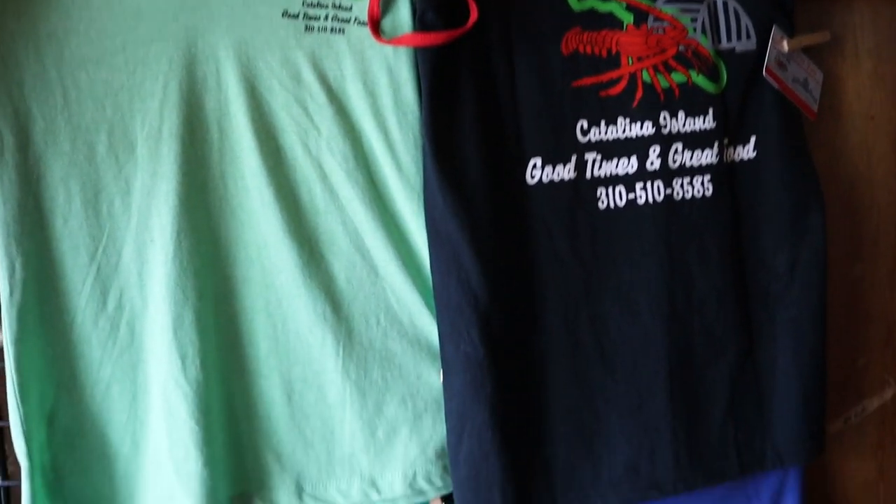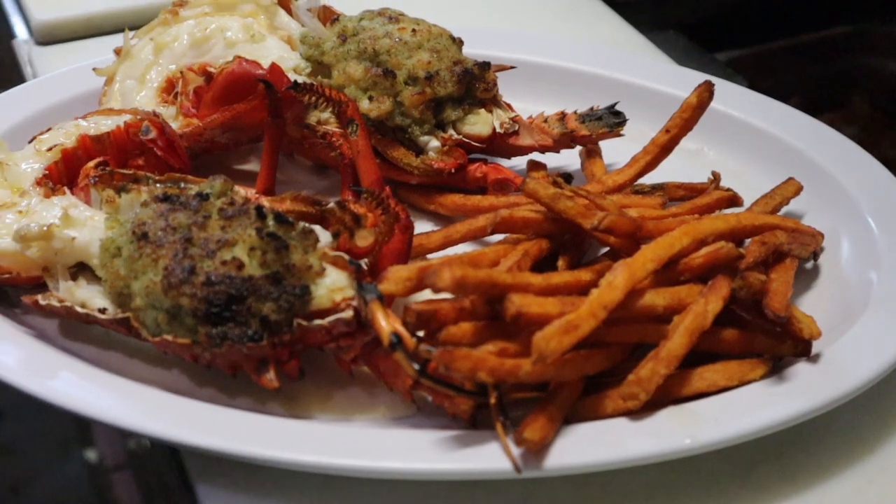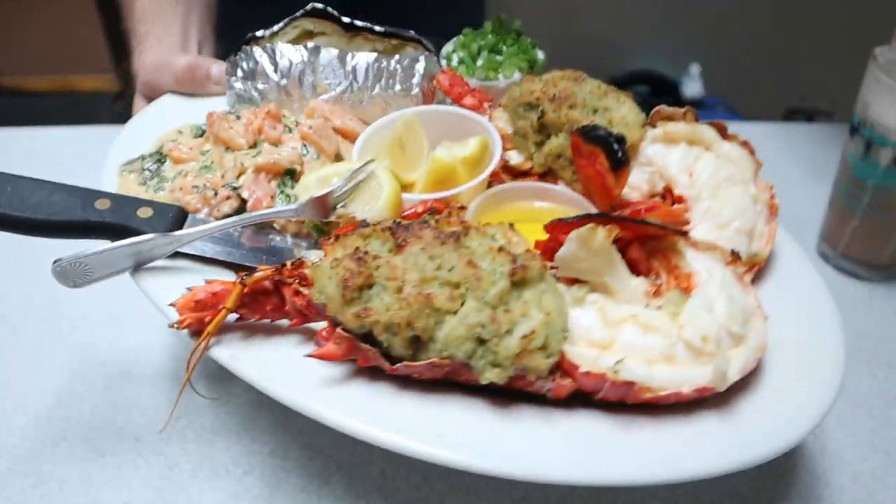This restaurant is pretty cool because they have a wide selection of great foods on the menu, but they are most known for their spiny lobster, which is a specialty here. It's locally caught and served in a very beautiful presentation — great taste. It's one of the most talked-about things on this island, so I knew I had to try this spot.